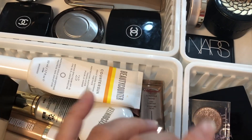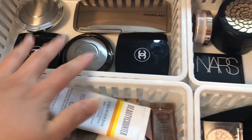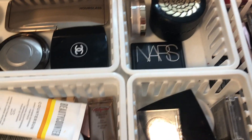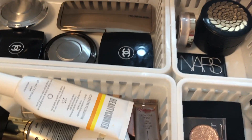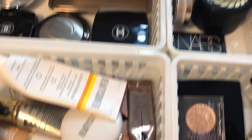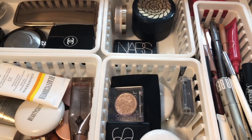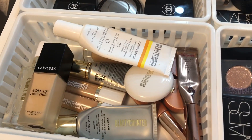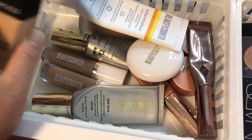Just a little sneak peek into my main vanity — this is where I come to fill in the holes that Shop My Stash doesn't address. There are some contour products, cream products, random blushes and bronzers I want to have on hand all the time. As you can see it's getting really messy again, so I'm going to try to clean it up next time.